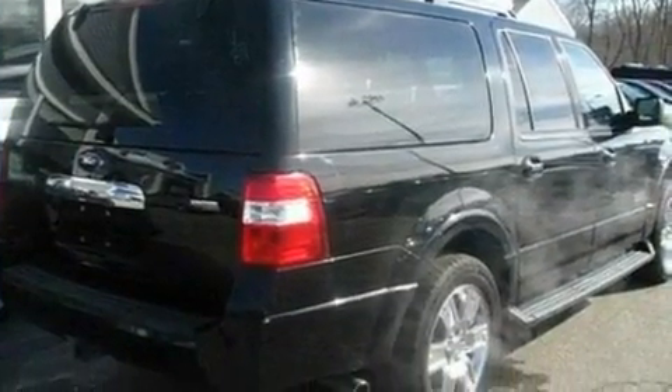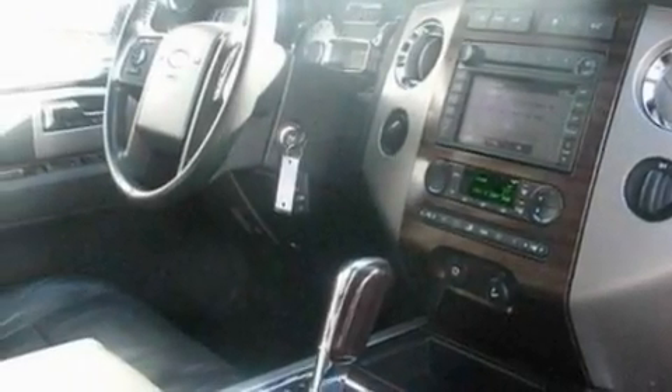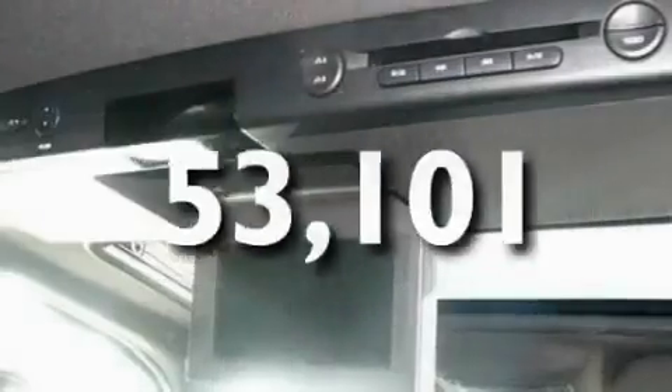Its top features include memory settings for the seat's positions so you can recall your favorite alignment with the push of one button, heated front seats, cruise control, 7 intelligently positioned speakers, leather seats, a trailer hitch receiver, 18-inch wheels, a low tire pressure indicator, heater vents for rear-seated passengers, and this vehicle has fewer than 54,000 miles on the odometer.